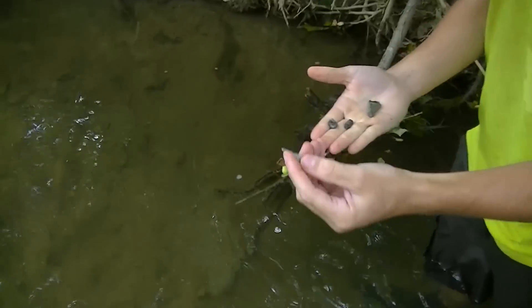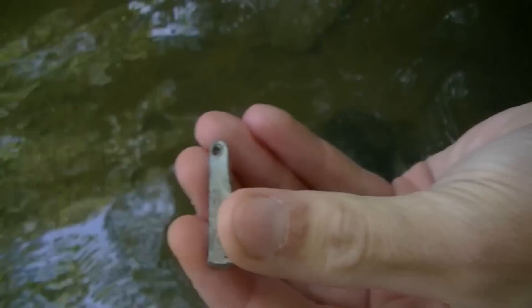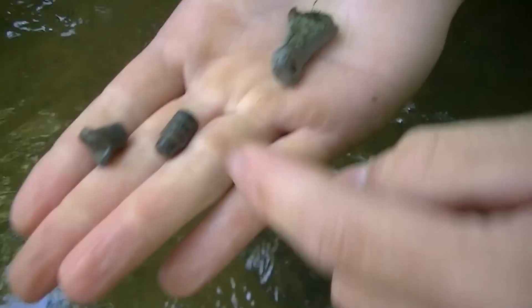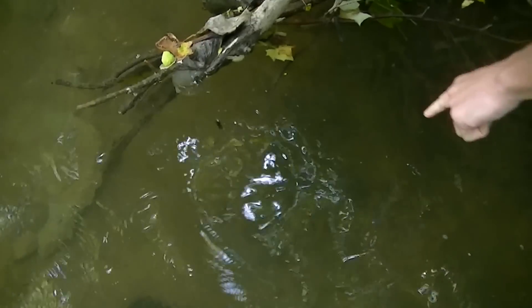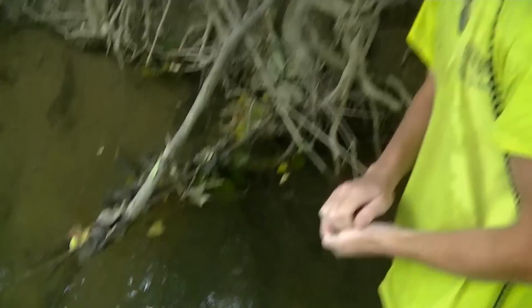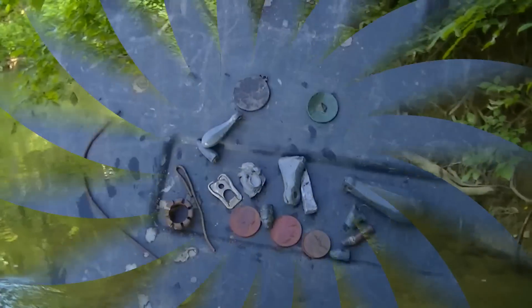I just dug this nice carved lead sinker — that's awesome. And I found some modern bullets and another fishing sinker, right in the same area where I found the flat button. We'll work it good and see if we can find some more relics. Here are all my finds from the river.